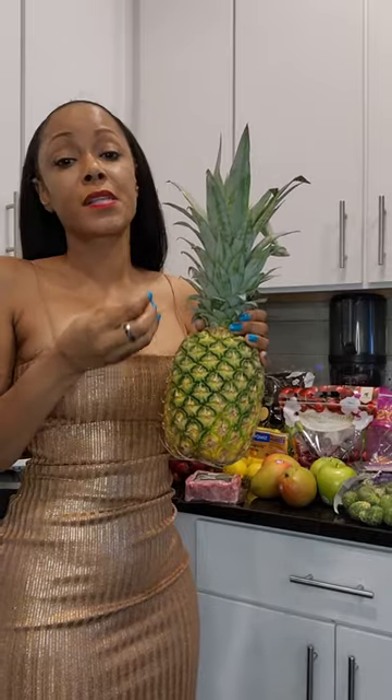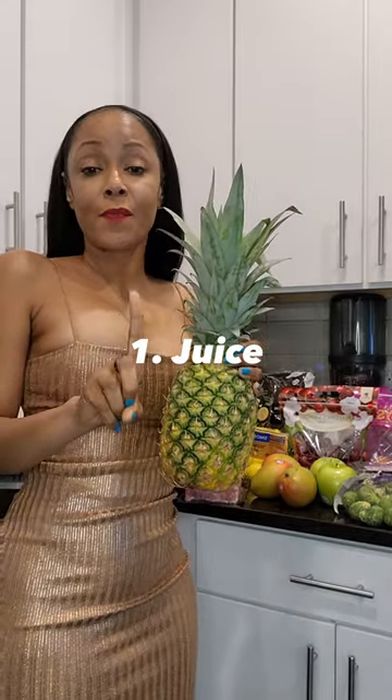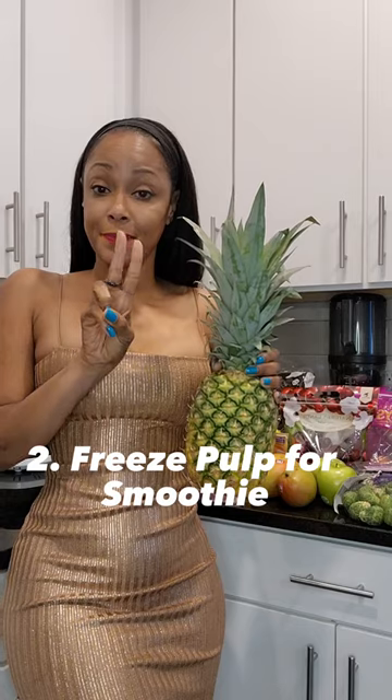I cut off the outside, then I juice the inside, so you have pineapple juice. Then I keep the pulp, freeze it, and use it for my smoothies — pineapple smoothies.